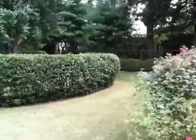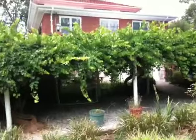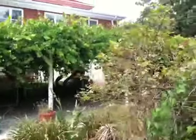Panning back to the gardens a little bit, and you'll see the house. I'll come back through.